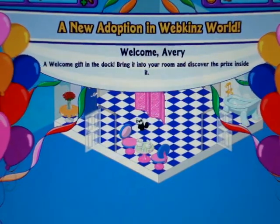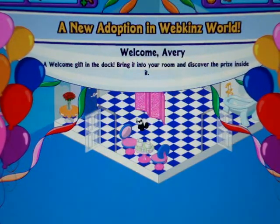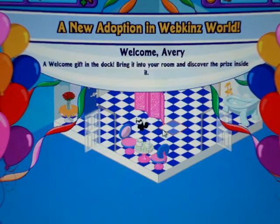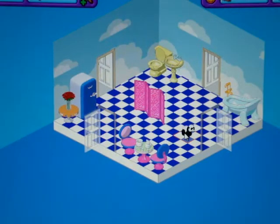Yay, a new adoption in Webkinz World. Welcome, Avery. She's in the bathroom right now. Okay, so here she is. She's really, really small.